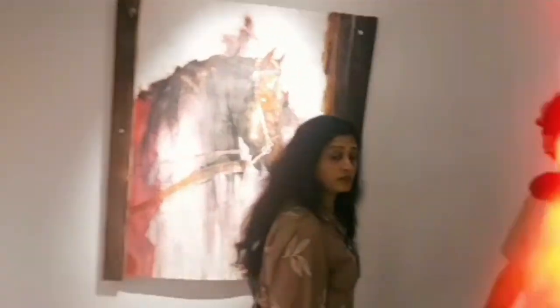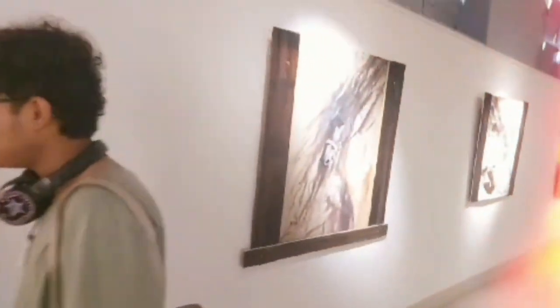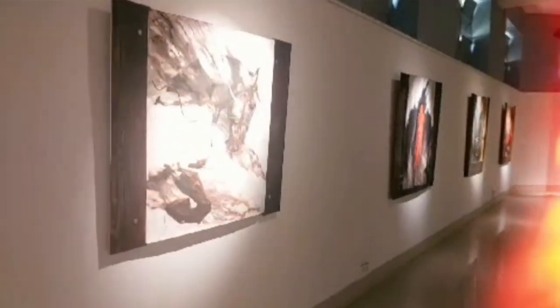These specific art pieces were one of our favourite artworks which we had seen there. The series was called Kalki and we love the artworks.